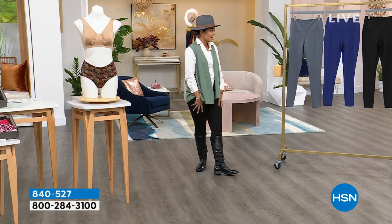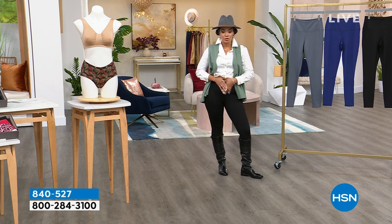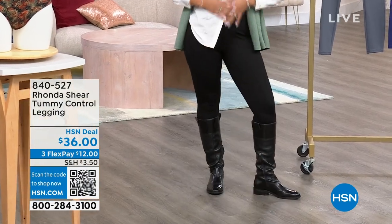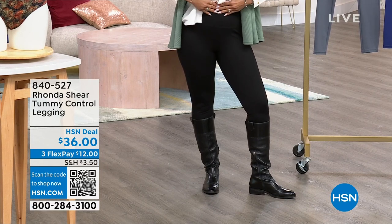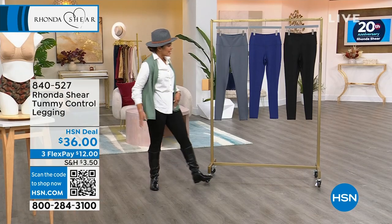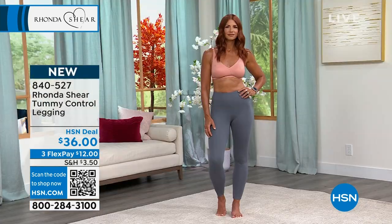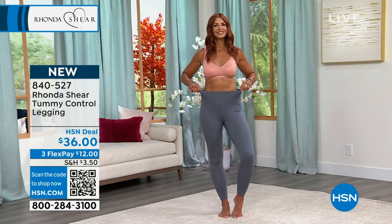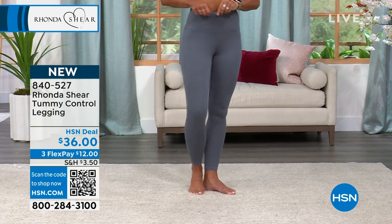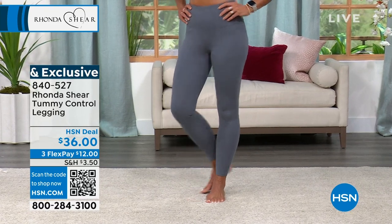Can we talk about the leggings that I have on? They're from Rhonda Shear and they're a tummy control legging — super, super nice. I'm wearing it in the black, size medium, which is my true size in a legging. It comes right at the tummy, so you see how they get that smoothing effect. Even when we tuck in my shirt, it's not super lumpy or bumpy. It comes in black and also a beautiful navy. Sonia is wearing it in that charcoal, that really nice gray option. $12 gets it home on any debit or credit card using FlexPay. Item number 840-527.